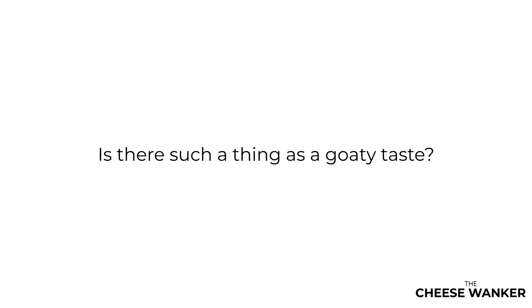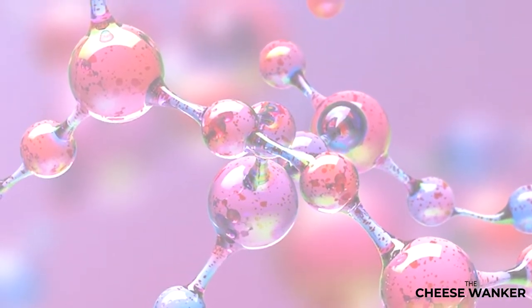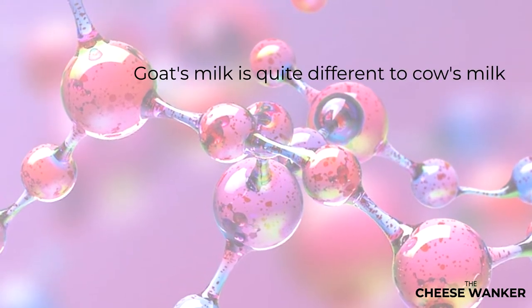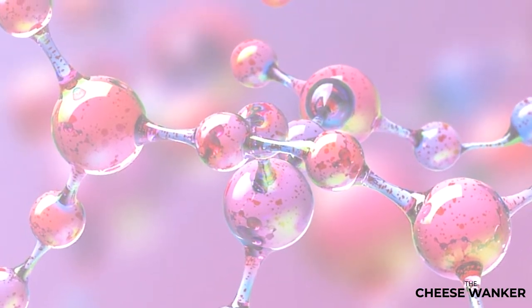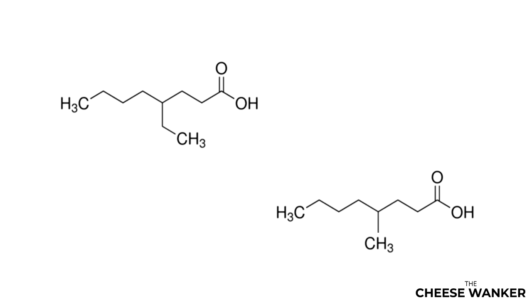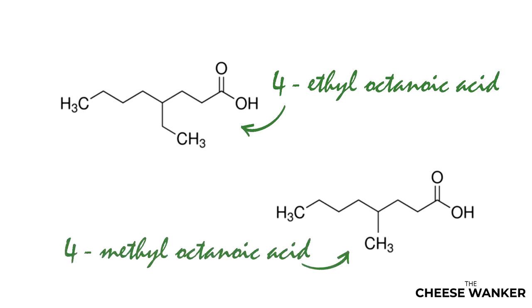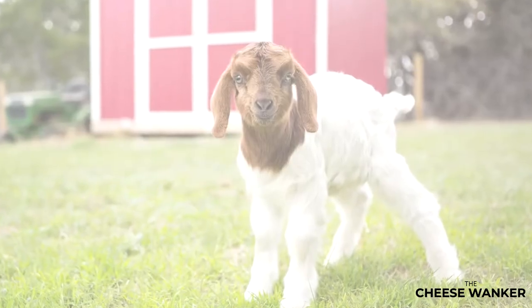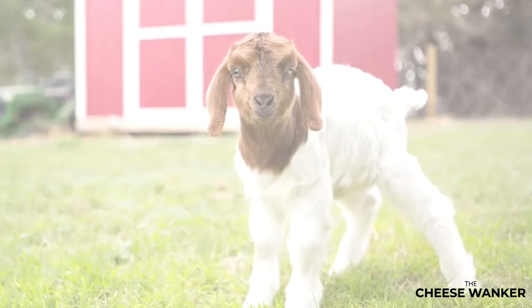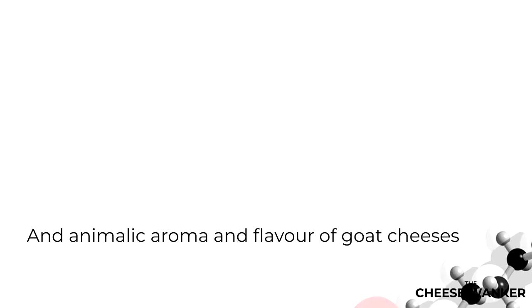Is there such a thing as a goatey taste? Before we explore the many different types of goat's milk cheeses, let's take a little nerdy detour. On a molecular level, goat's milk is actually quite a bit different to cow's milk. More specifically, the fatty acid content varies quite significantly. Some of the fatty acids present in goat's milk include 4-ethyloctanoic acid, 4-methyloctanoic acid, caproic acid and caprylic acid. Fun fact about the last two — their names are derived from the Latin word for goat, capra. The fatty acid profile is the main reason behind that characteristic tangy and animalic aroma and the flavour that most goat cheeses exhibit.